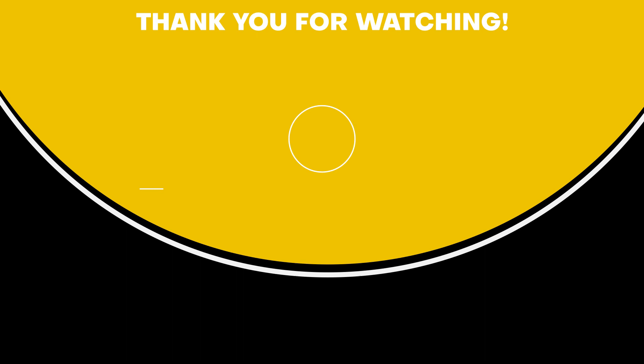Thanks for watching. If you liked the video and it helped you out in any way, please give it a like and hit that subscribe button. The links to all products we talked about are in the description below. Hope to see you guys in the next video — till next time!